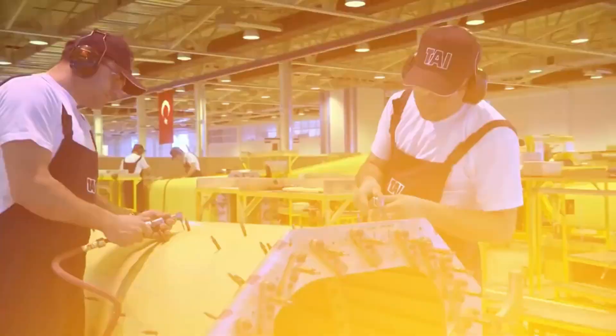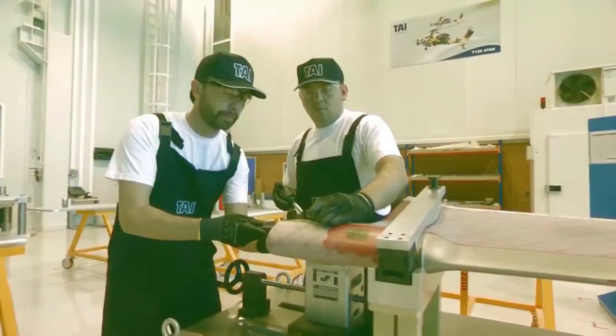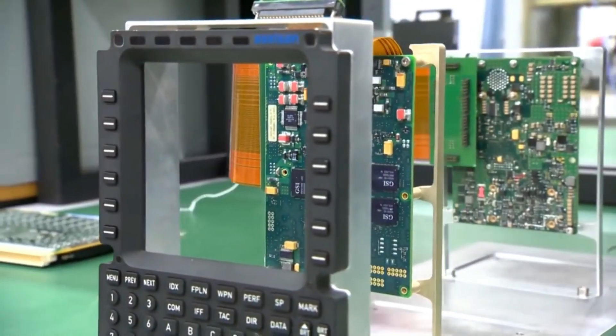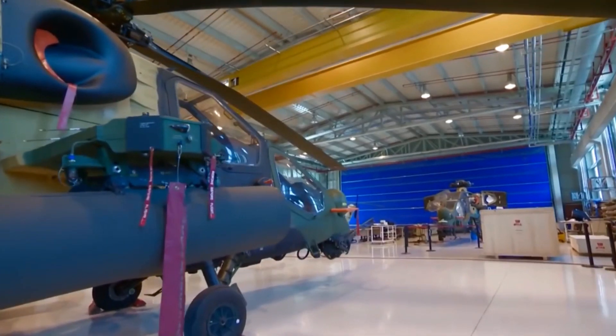Dimensions and Weight: Length 14.6 m, Height 3.4 m, Rotor Diameter 11.9 m, Empty Weight 3,000 kg, and Maximum Takeoff Weight 5,000 kg.